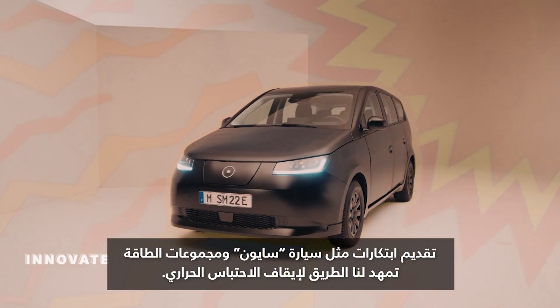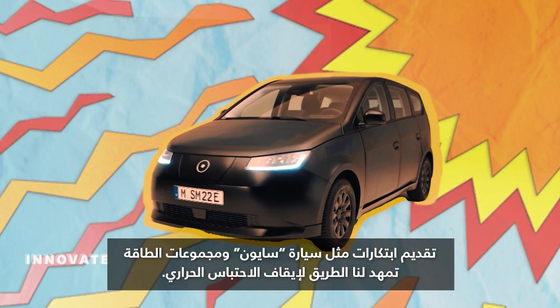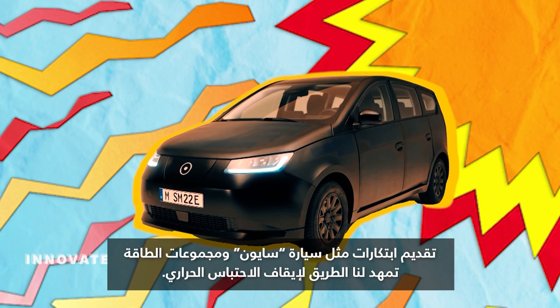Innovations like the Scion and Sona Motors solar kits offer a ray of sunshine in our quest to stop global warming.